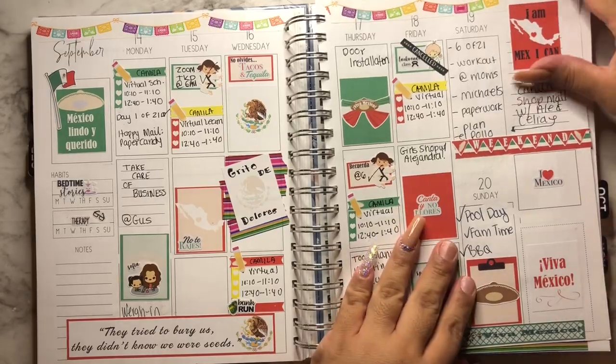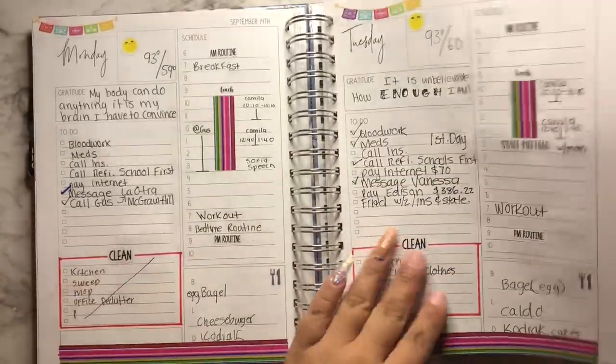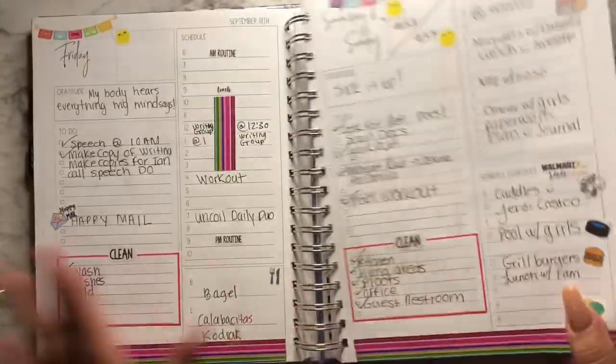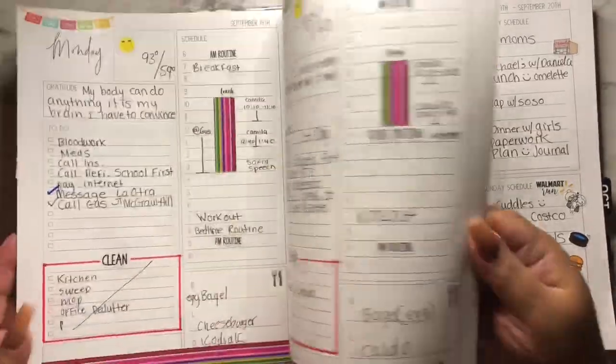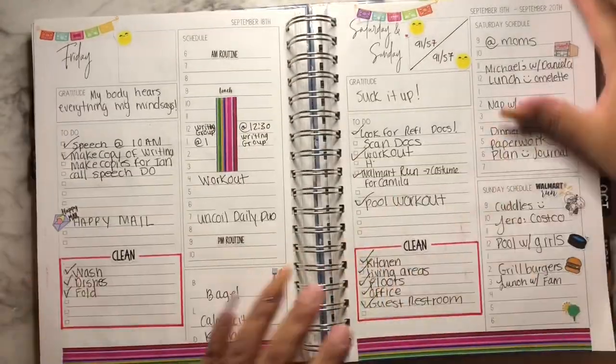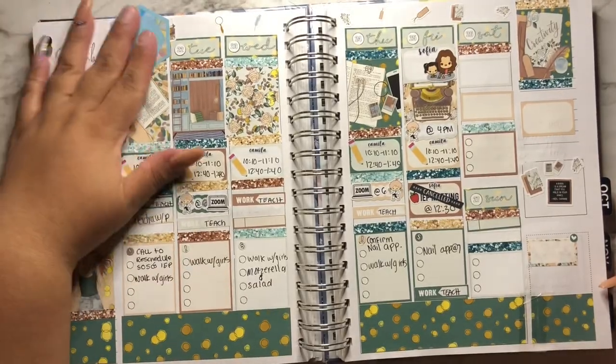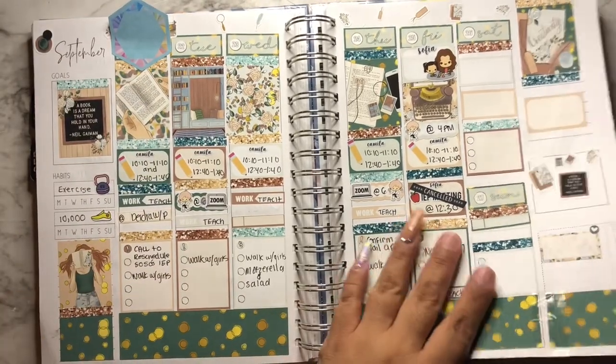This is my September spread and I just want to show you the current week. Today is Sunday of this current week, but I went ahead and actually planned for future weeks. So today we're not even planning for September — we're actually planning for the second week of October, I believe. I will show you in a little bit.